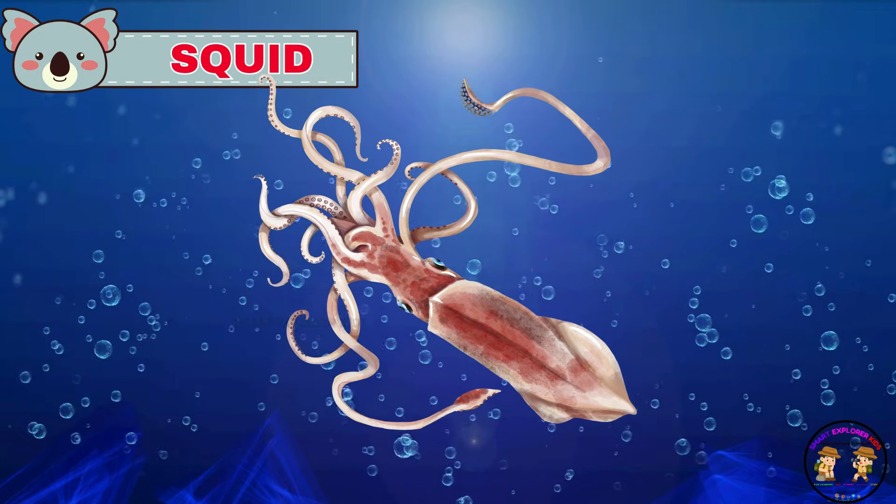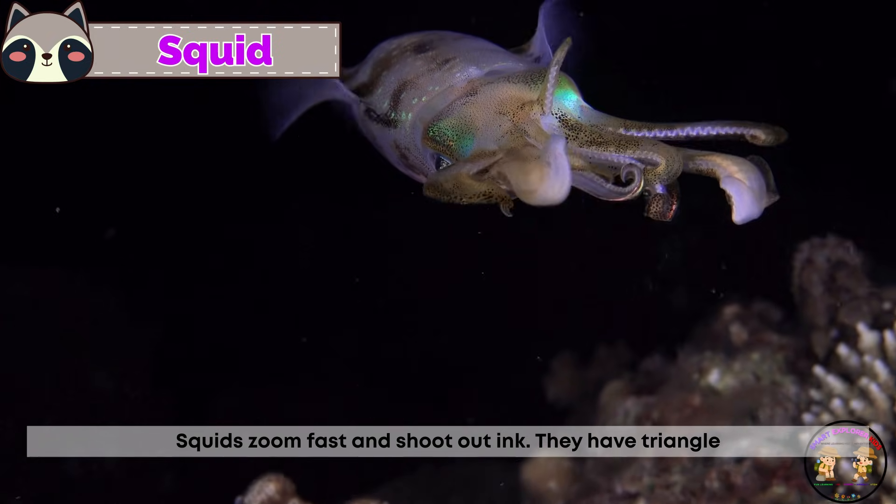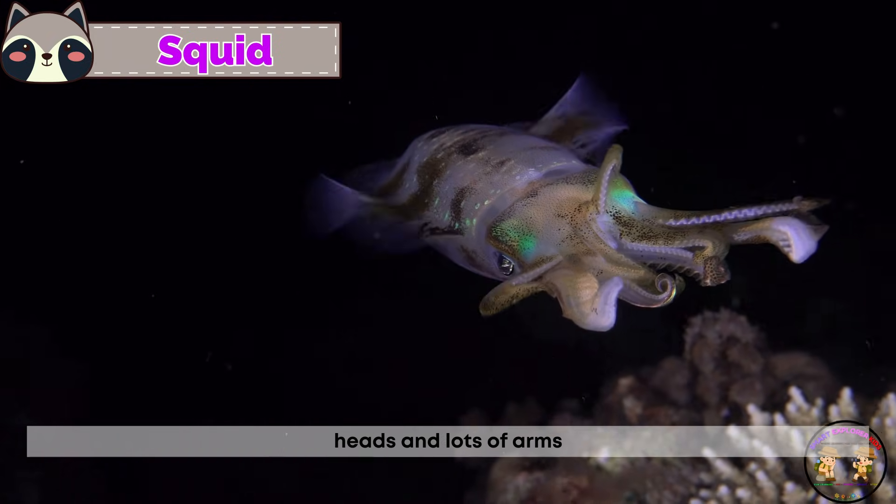This is a squid. Squid zoom fast and shoot out ink. They have triangle heads and lots of arms.